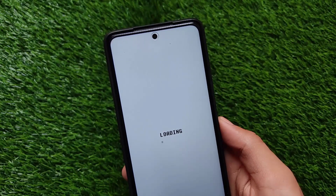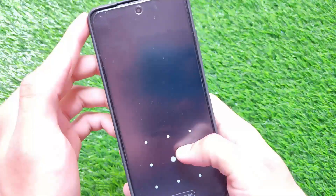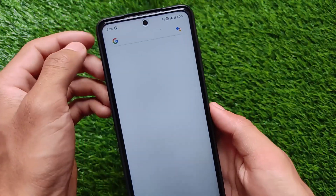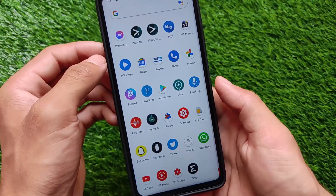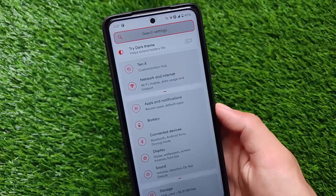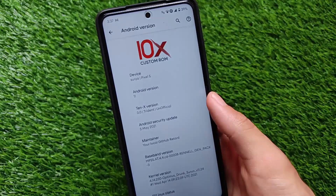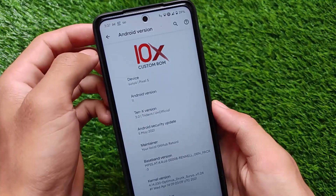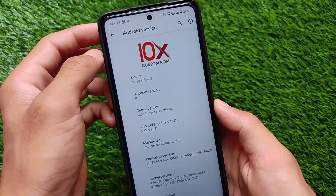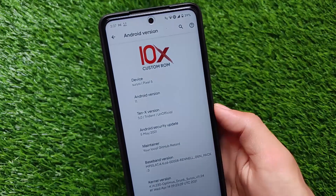I've just rooted my device and I'm using a 10x custom ROM in my case. Moving on to the settings — sorry for the bad lighting — we have the May 2021 security patch available. Here it is: 5th of May 2021. My device is showing as Pixel 5 alongside 'surya' — I'm using it on my Poco X3, but Pixel 5 is the model name right now.